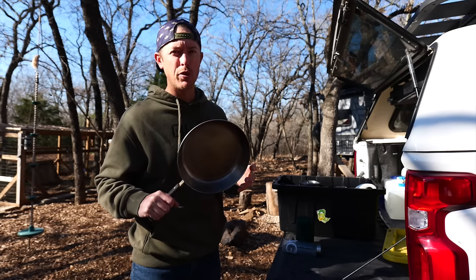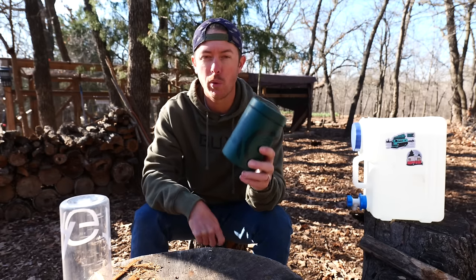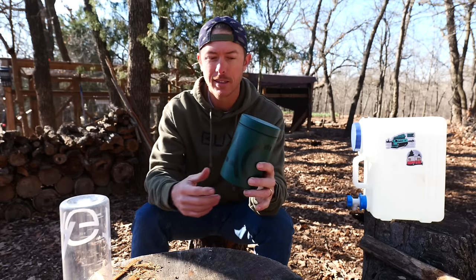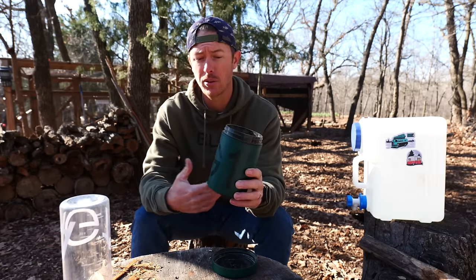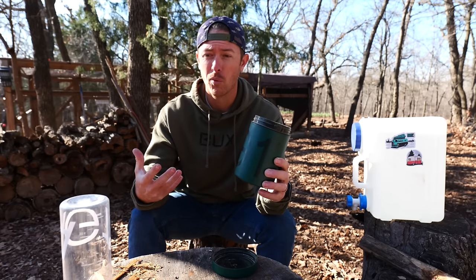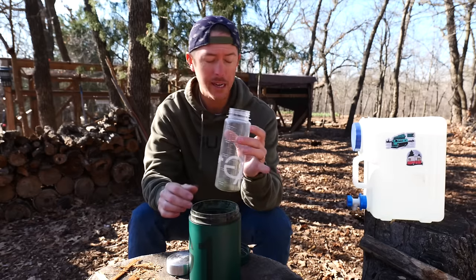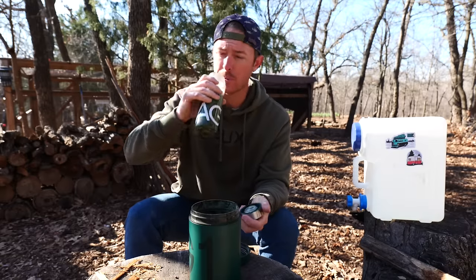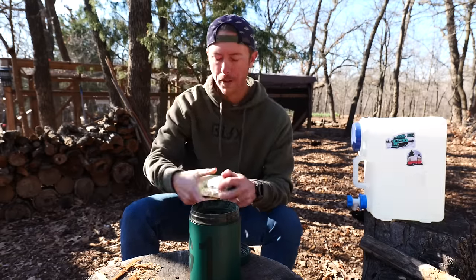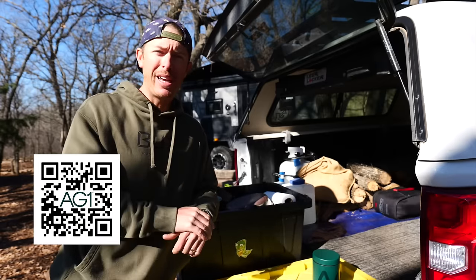Today's video is sponsored by AG1. I love this stuff. I drink it when I'm at home but especially when I'm on the road because I don't always get the opportunity to get the best nutrition I need. This just gives it to me — all my vitamins, minerals, whole food sourced natural ingredients, and also good bacteria for my gut. It's the perfect once-a-day nutritional supplement that makes you feel great. It tastes good — not super sweet but you can taste the minerals. Shake it up in about 12 ounces of water and you're good to go.